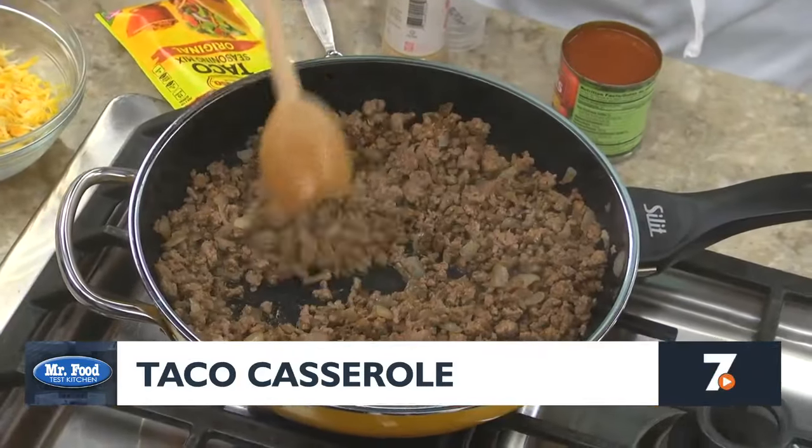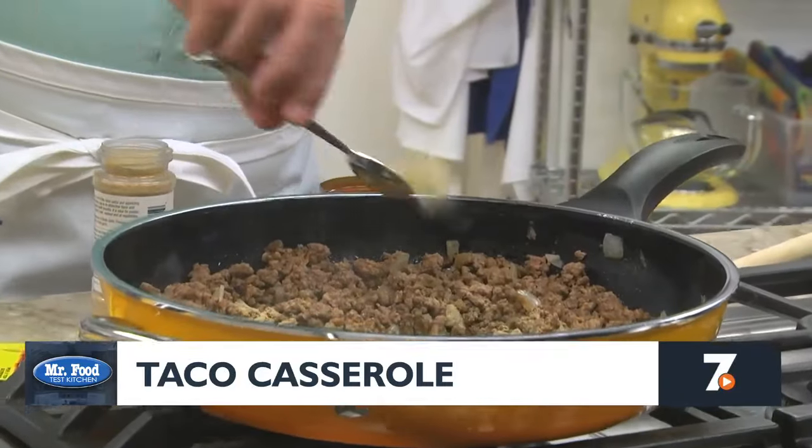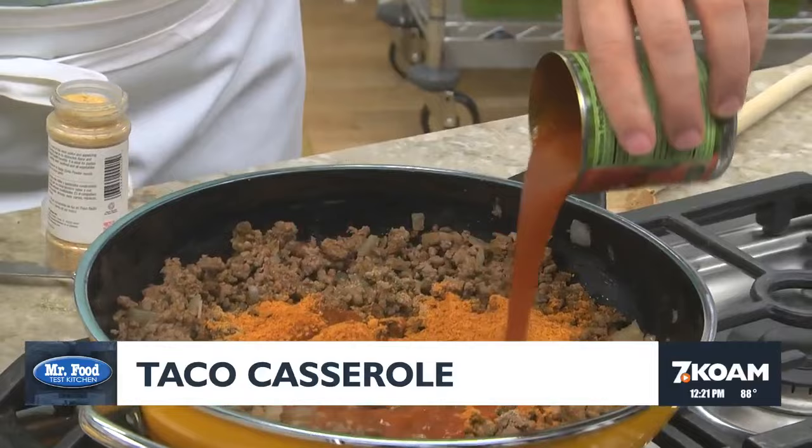We start by sauteing some ground beef with a chopped onion until the beef is browned. After it's drained, we add in some garlic powder, taco seasoning mix, and a can of tomato sauce.